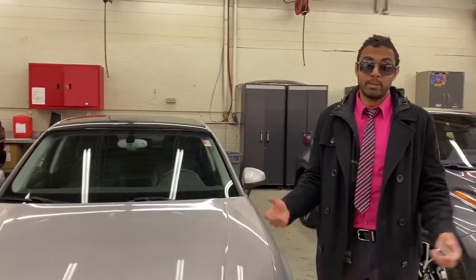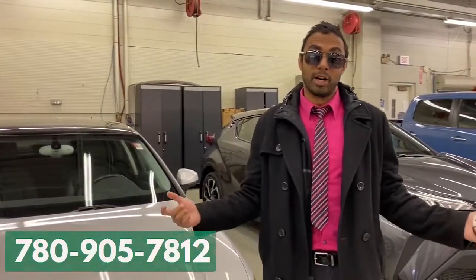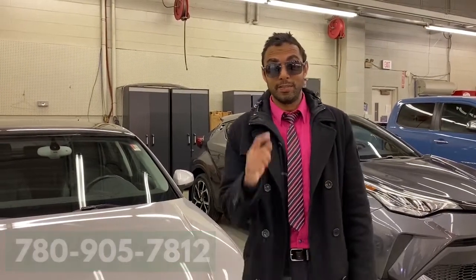If you're interested in booking a test drive or you'd like more information on this vehicle, you can give me a call at 780-905-7812. Thanks for watching the video.